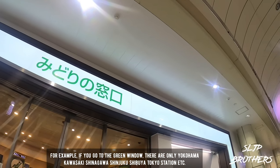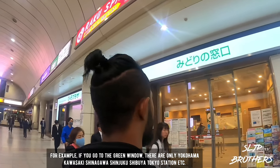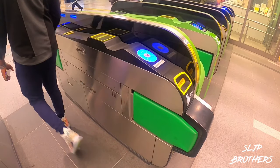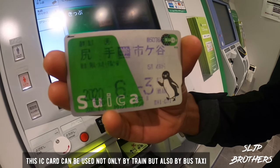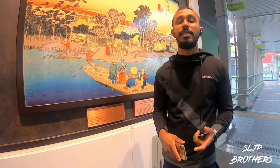If you want to use it, you can use it to touch the light. If you want to use the IC card on the train, you can pay the taxi or the bus. How do you want to use this card? If you want to use this card in Japan, you can use this card.